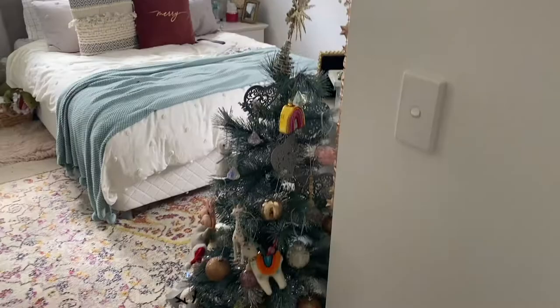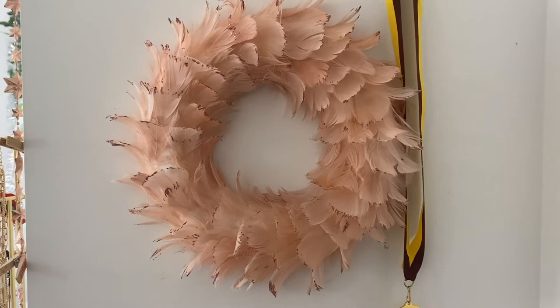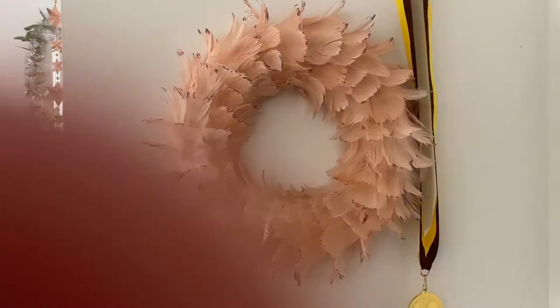So straight when you walk in, there's this wreath. I have no idea where I got it from — I think it was Myer, maybe David Jones. But it is freaking beautiful. It's just feathers, there's a little glitter on them. It's super cute. And then my beautiful tree.